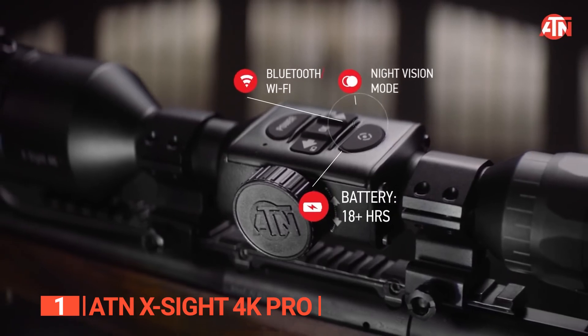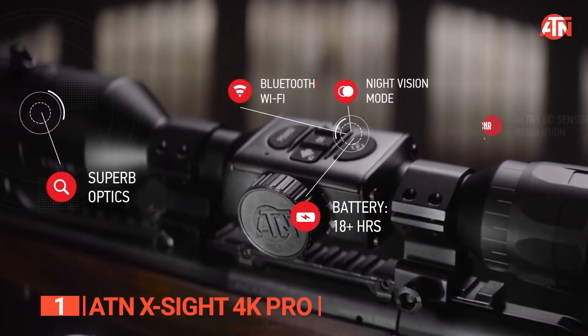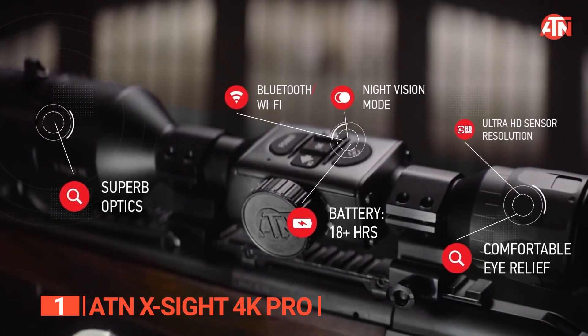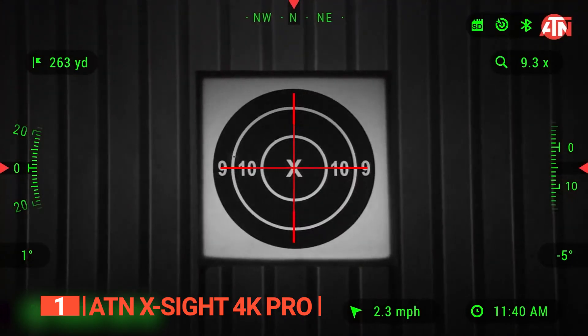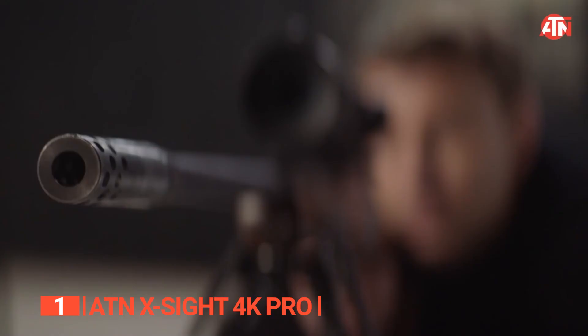Overall, the ATN X-Sight 4K Pro reigns supreme as the best night vision scope for hunting on the market today. Get ready to take your shooting experience to unprecedented heights and revel in the extraordinary features and performance that this scope has to offer.